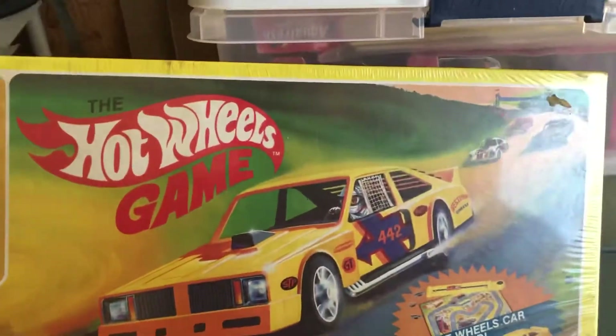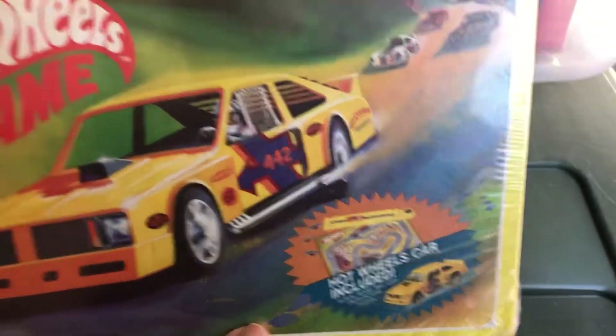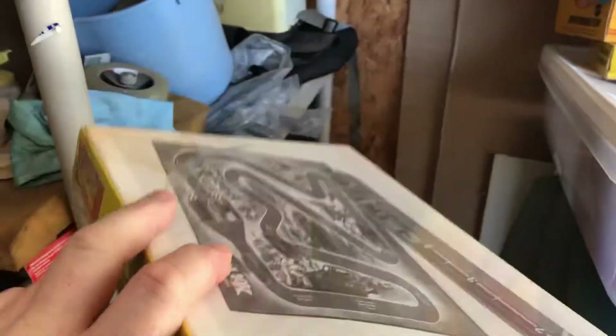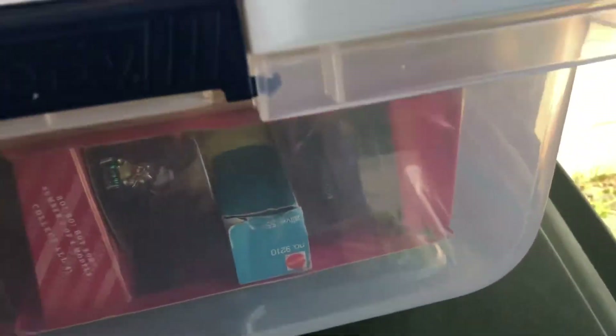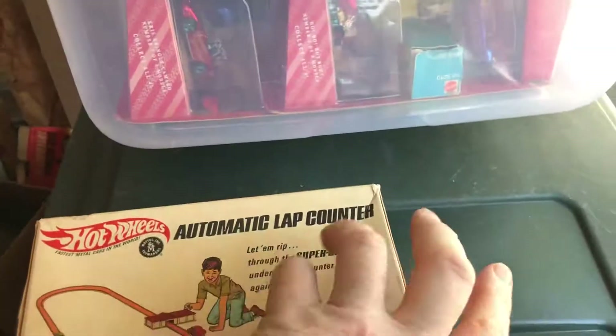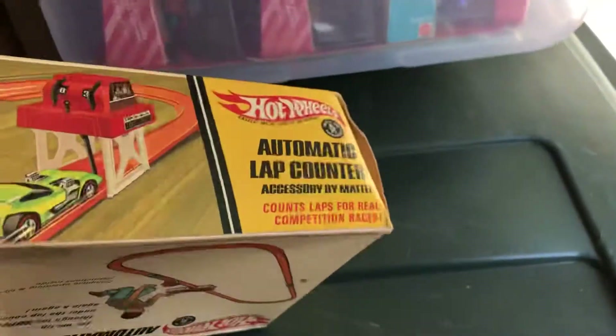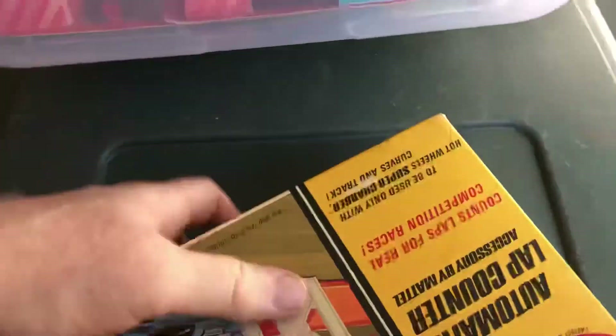Not a redline piece — came out in the '70s — but this game comes with a Hot Wheels car, the Flat Out 442. This has just got a little bit of tearing here and that's still factory sealed. Automatic lap counter — again you can find these, you can find them with the boxes, you can find them loose — still plenty available.